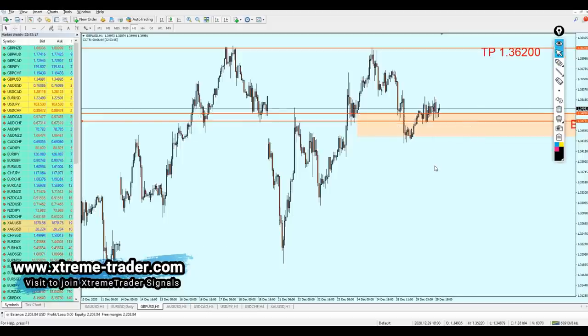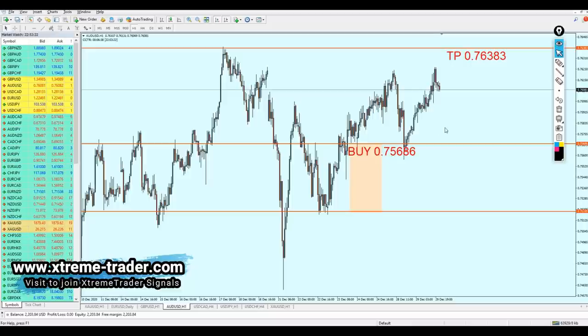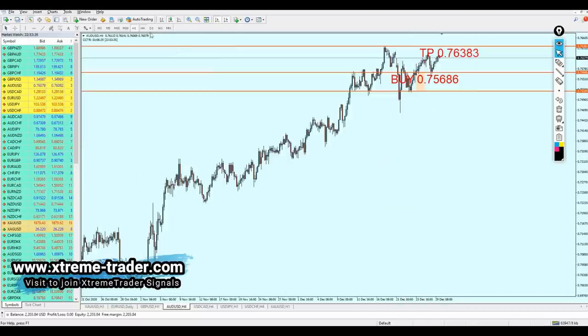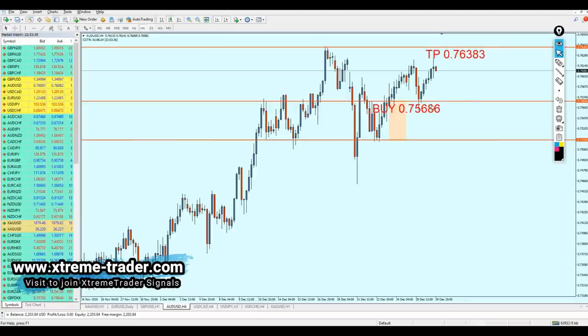AUD/USD — nothing is going to be changed about the signal; it's going perfectly fine. So far it went 39 pips of profit, and in total it went for 54 pips of profit. I think it's going to go all the way to the take profit level. Therefore you can keep the trade running if you have opened it. But in case you didn't open the trade yet —